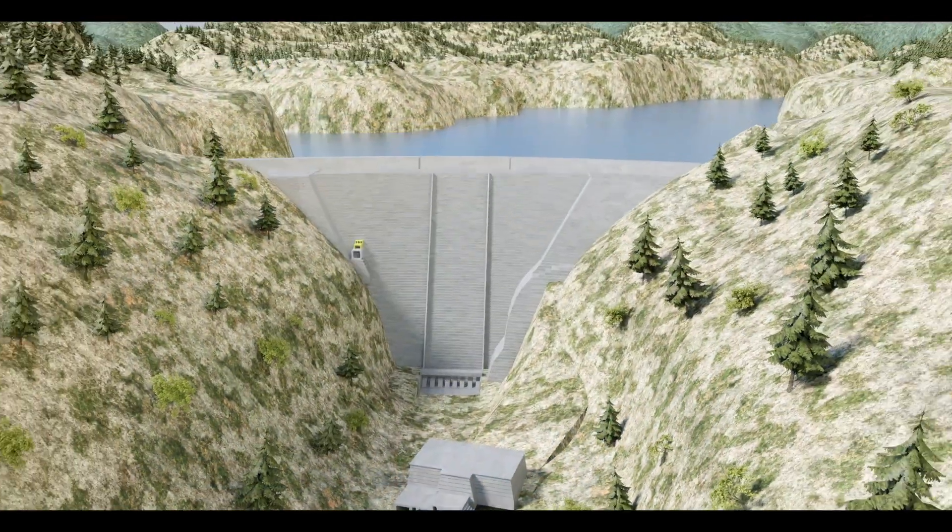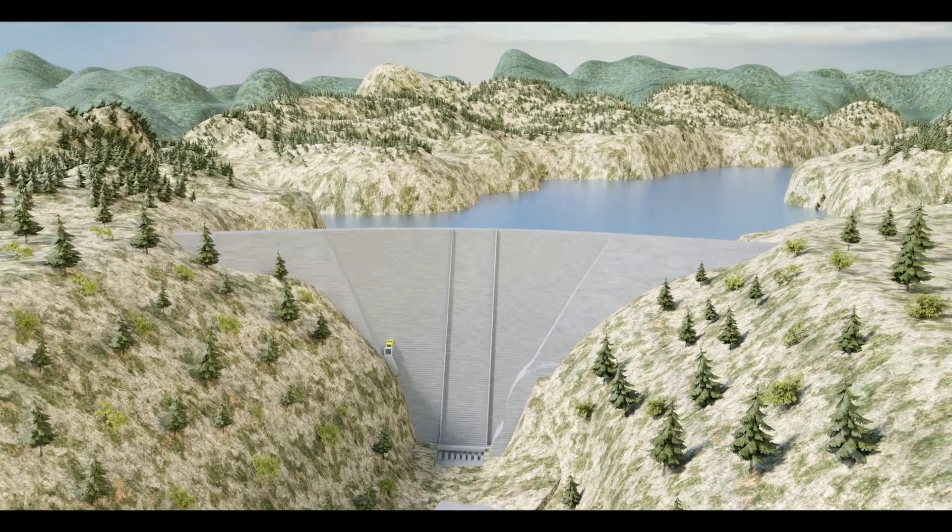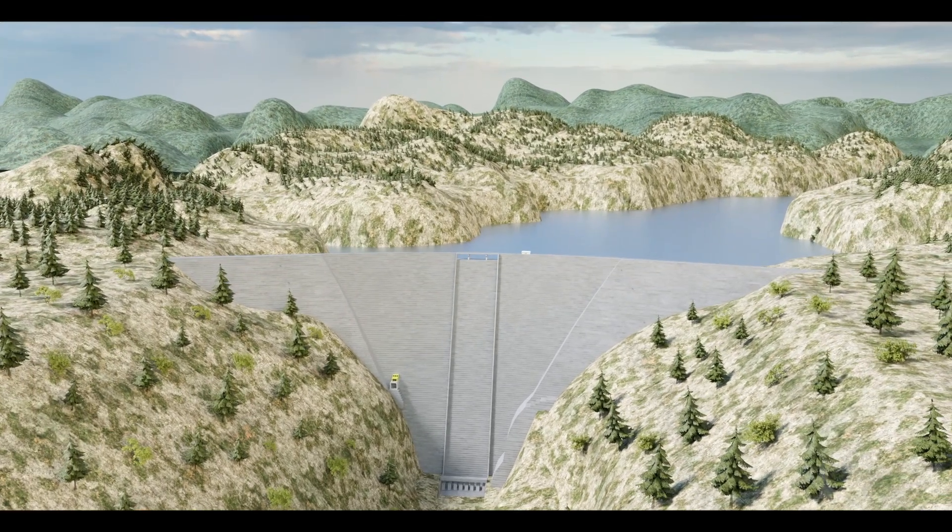Once complete, Gross Dam will be 471 feet high and about 2,000 feet wide.